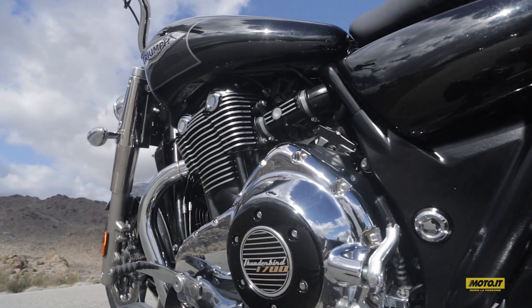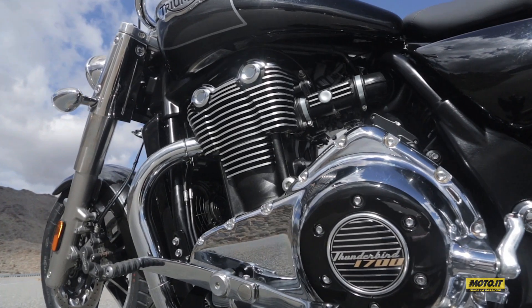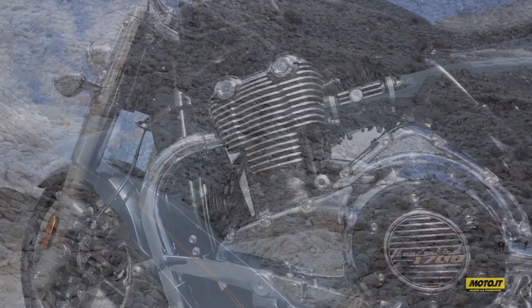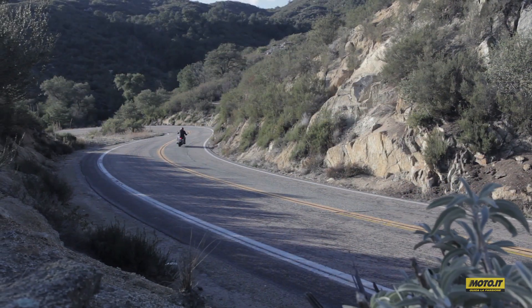È una moto unica, a partire dal motore: il bicilindrico parallelo 1.7 che ha 94 CV e una coppia esagerata, 151 Nm a soli 3.500 giri. È il più grande al mondo con questa configurazione.